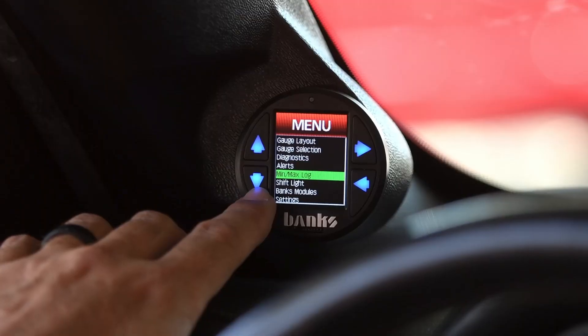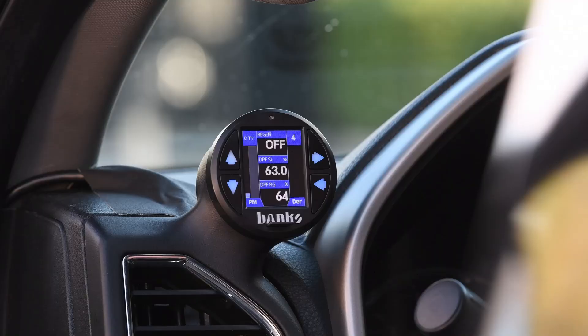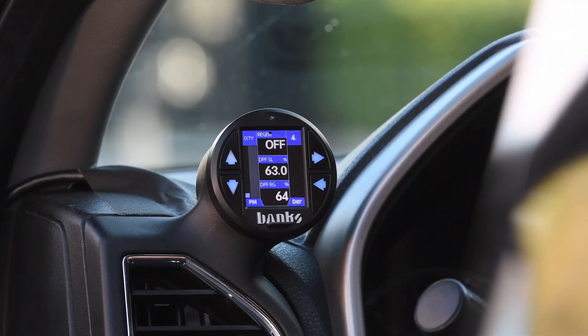Number 8: the iDash is like mission control. It monitors and controls all Banks devices, including Derringer, 6-Gun and Economind tuners, Speedbrakes, and PedalMonster throttle boosters. When you use an iDash, all Banks devices share a single network and talk to your vehicle's computer over a single OBD connection. On the left, I'm controlling and monitoring my PedalMonster. On the right, I'm monitoring and controlling my Derringer. And in the middle, I have three customizable gauges — these can display anything I want. And I still have four other screens available.